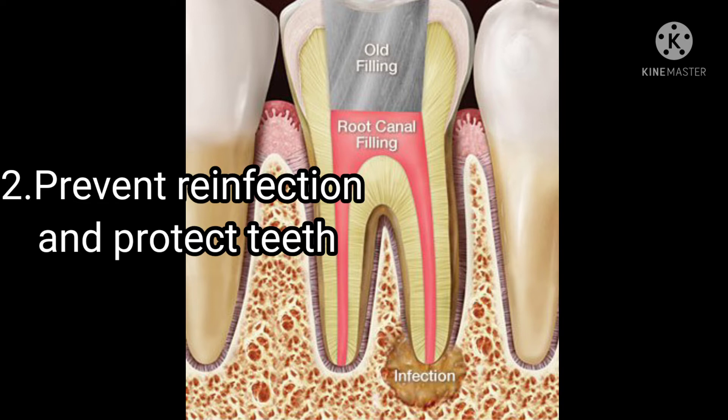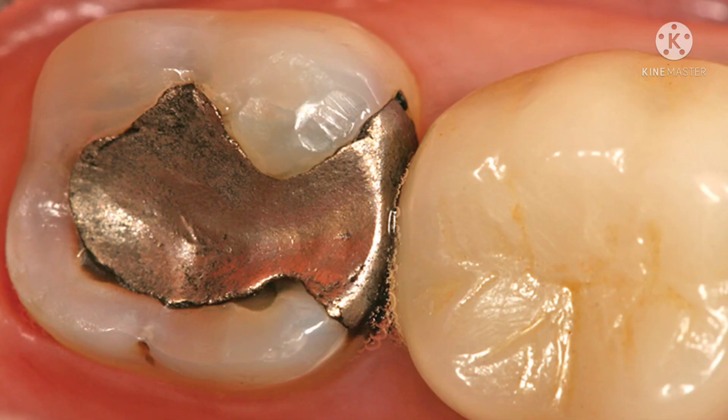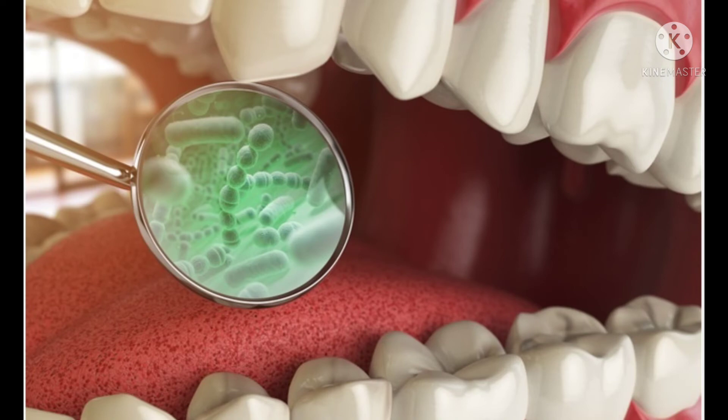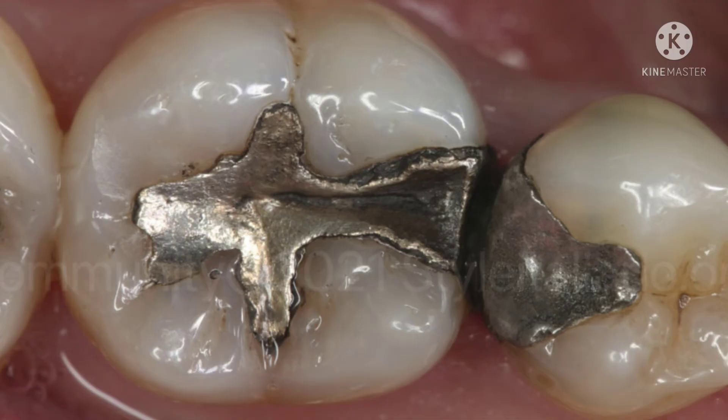We have a filling in the tooth. There are chemical reactions to this filling, and there can be a gap in the filling or in the tooth. There are bacteria and microorganisms in the oral cavity that can enter through this gap. This gap must be properly sealed with a filling.